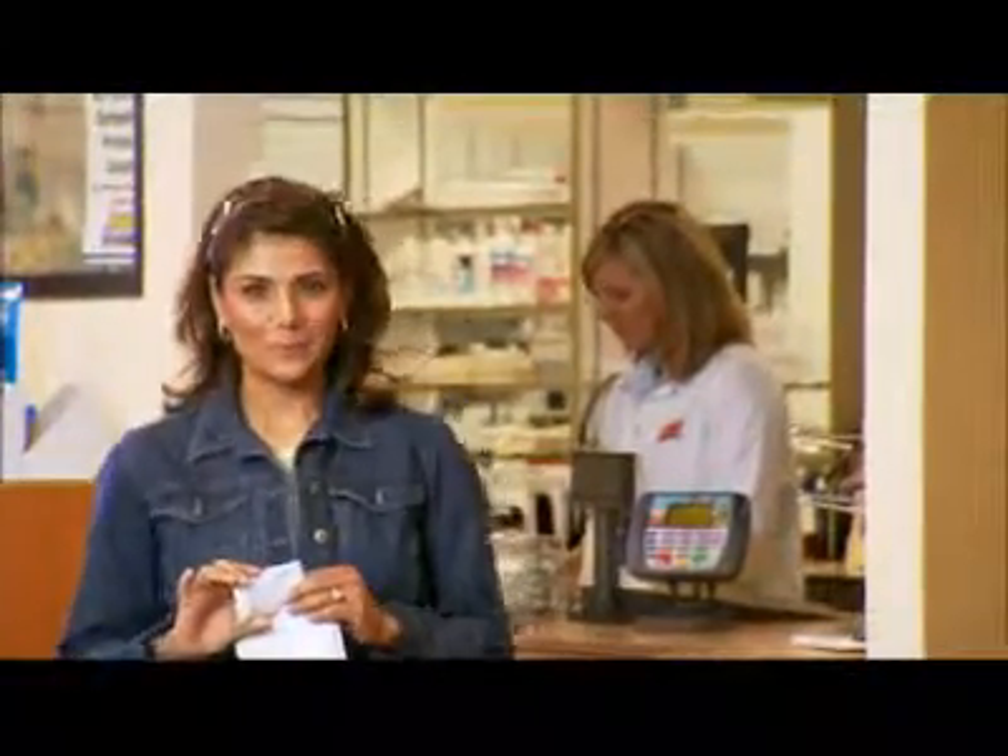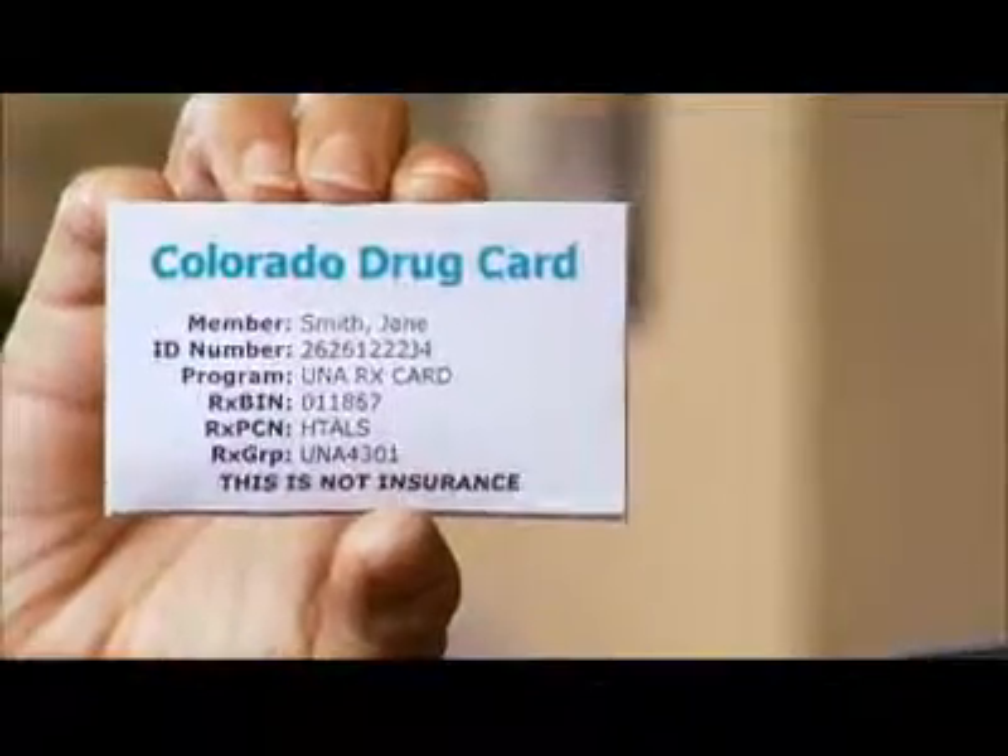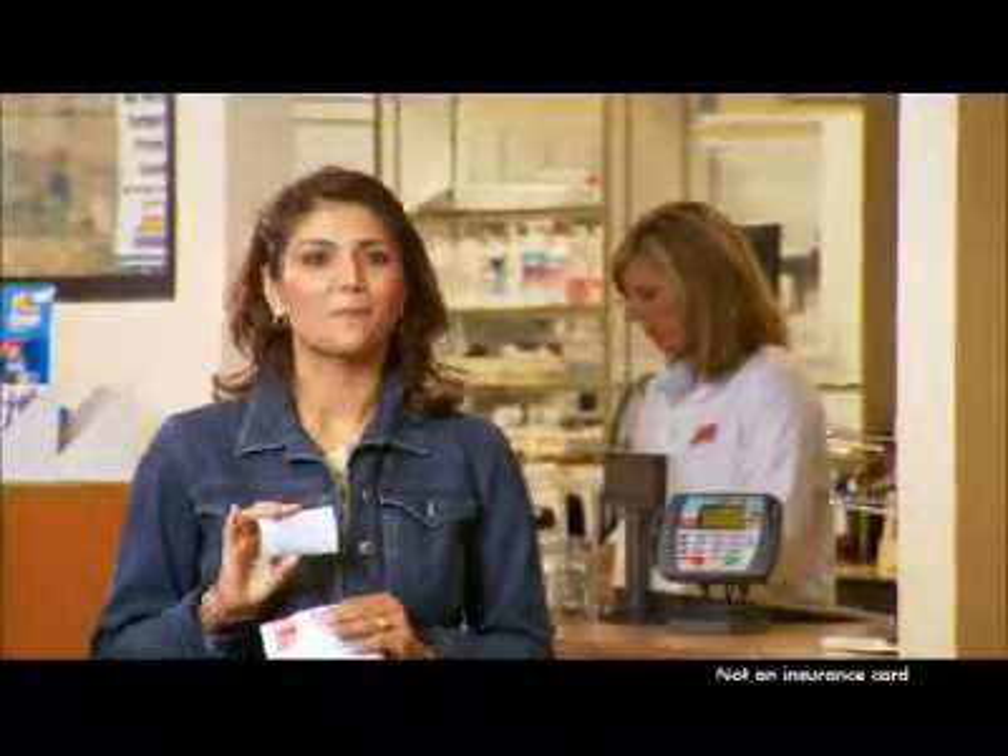Know what? The same prescription you bought last time could cost you a lot less next time if you have your Colorado Drug Card. It's a free discount card. You can get big savings on many prescriptions.